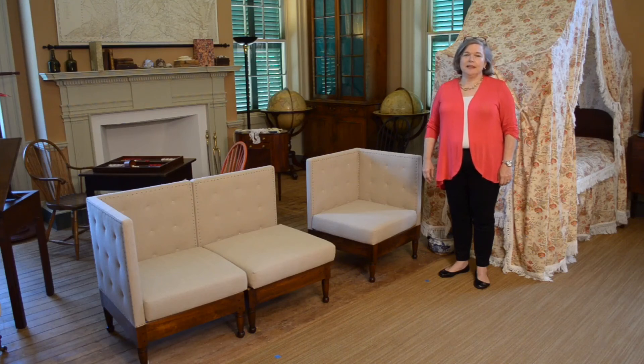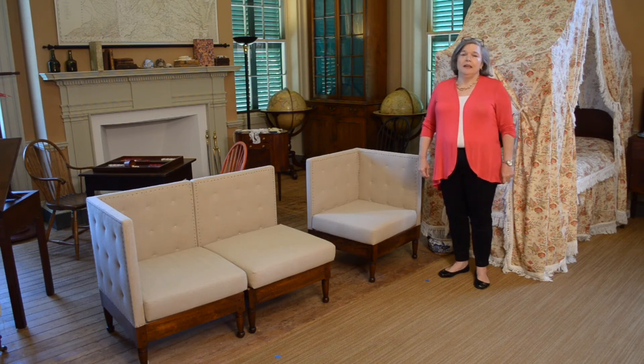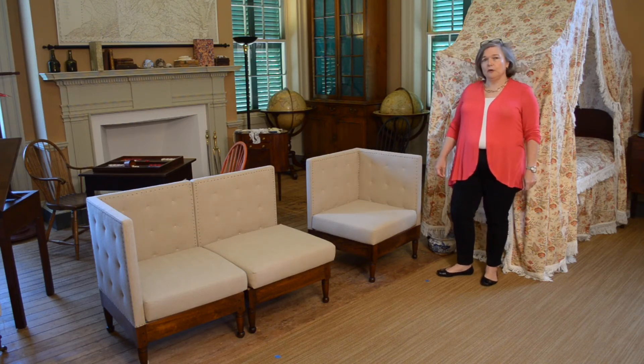I'm Elizabeth Chu, Executive Vice President and Chief Curator at James Madison's Montpelier. I'm here to show you a very unusual furniture form from the early 19th century.